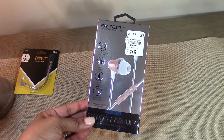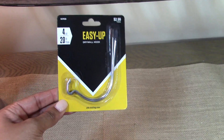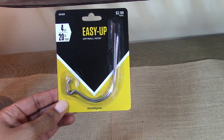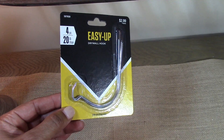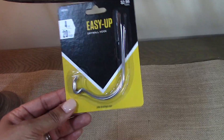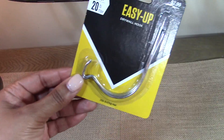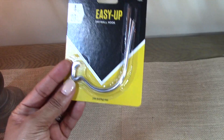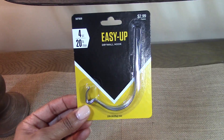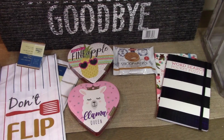I picked up some more hooks. I love these — I think I shared them with you several years back. The brand I shared was Monkey Hooks. They come in different brands but they all do the same thing: you just stick this in the wall and you can hang pictures and things from it. I'll show you how I use these in a future video, but these are one of the world's greatest inventions.